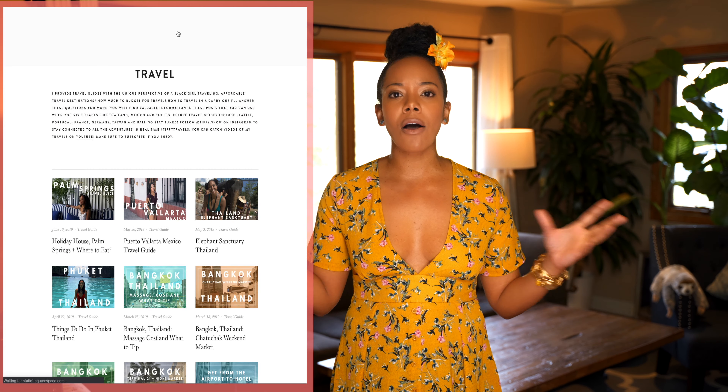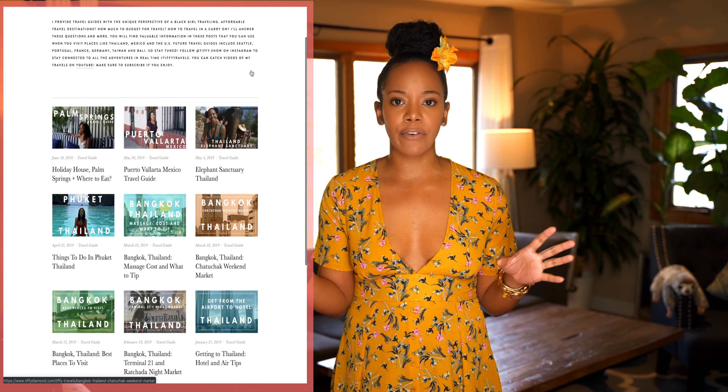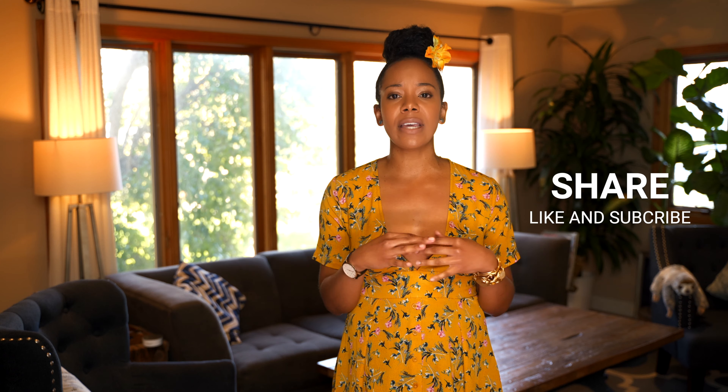Those are all the tips I have for visiting Phuket, Thailand. Make sure you visit my website — under the travel section I have guides with details on what to do and where to stay, and it's all free. If you enjoyed this video, share, like, subscribe, and comment below with any questions on Phuket, Thailand. I'll see you next time — stay creative!